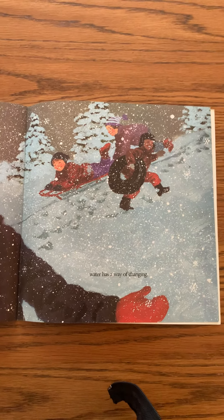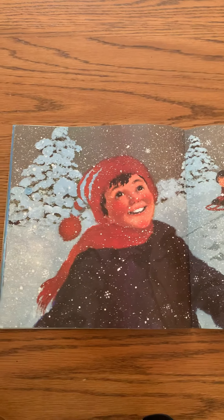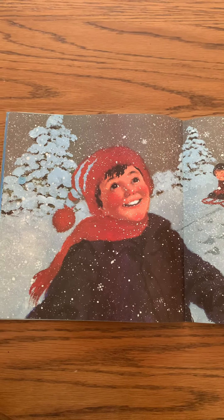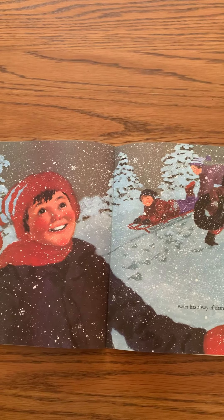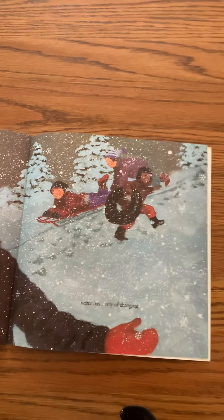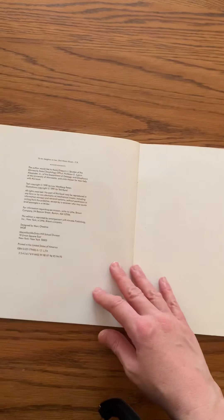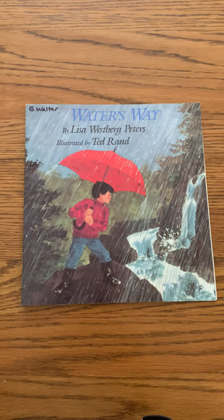Water has a way of changing — boy, it sure did! Remember? From liquid to water vapor that floats up into the sky, then it gets chilly up there, it condenses, and falls back to the earth either as rain or snow. It sure does change. That's the water cycle. So that was Water's Way — I hope you all enjoyed it.